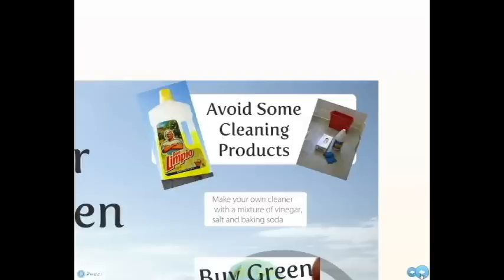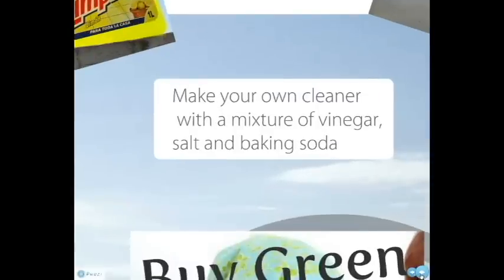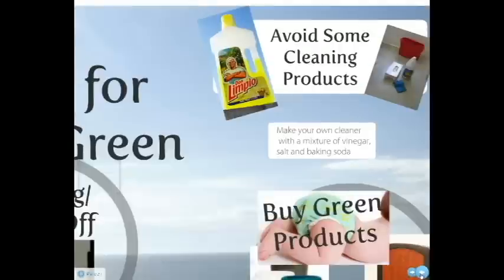Avoid commercial cleaning products. Statistics show that we dump approximately 32 million pounds of harmful toxins down the drain each year. Can you imagine what kind of damage this is doing to the environment? Believe it or not, you can make your own cleaning solution from a mixture of vinegar, salt, and baking soda. It is easily absorbed into the environment and will save you money on all those expensive household cleaners.